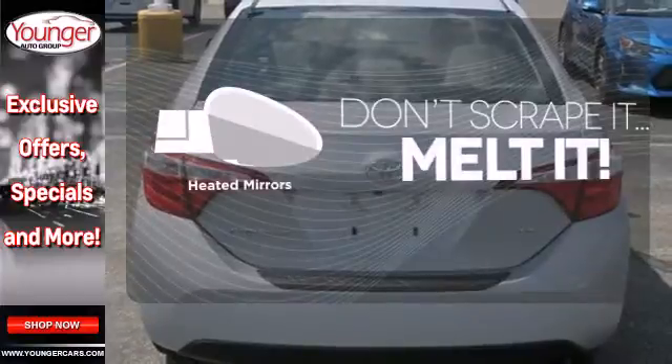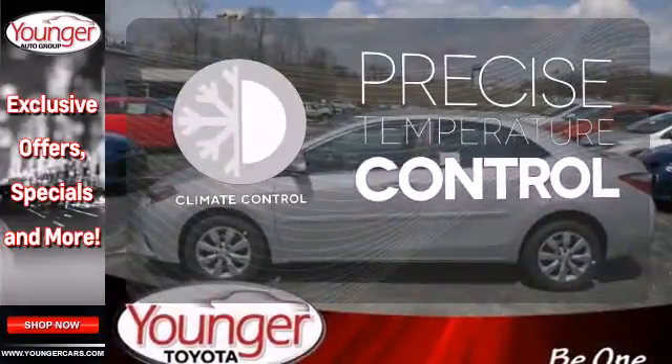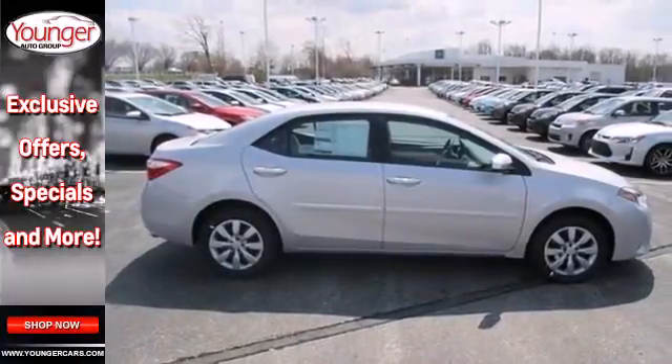Avoid scraping snow and ice with heated mirrors. Select the perfect temperature with the climate control. Hindsight is 20-20 with the backup camera. Defy convention and elevate your drive like never before.